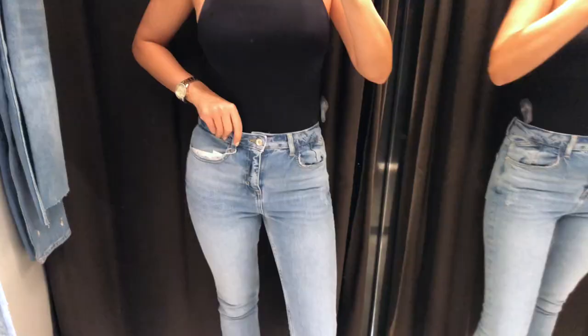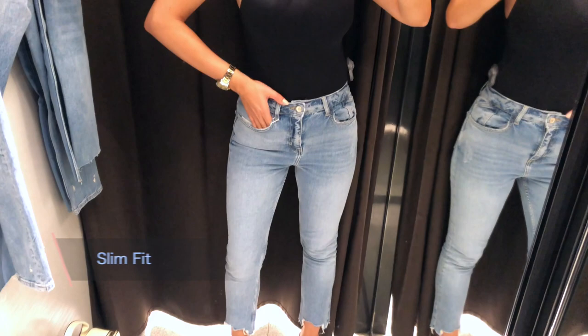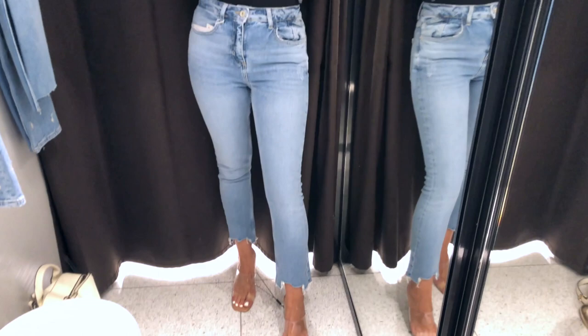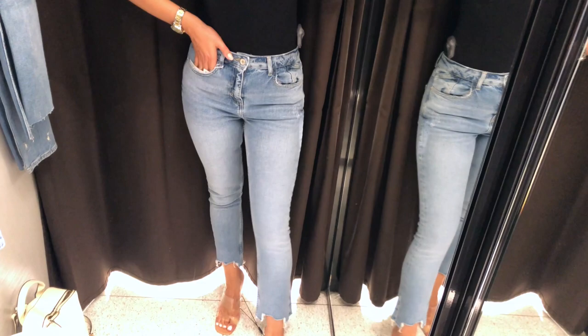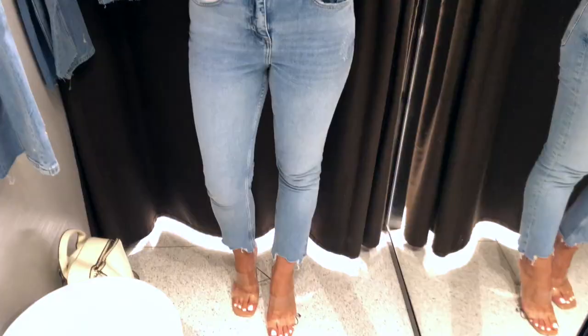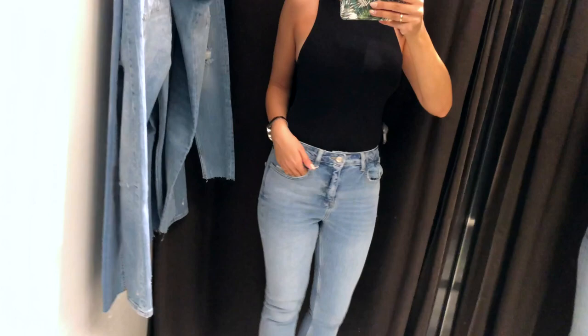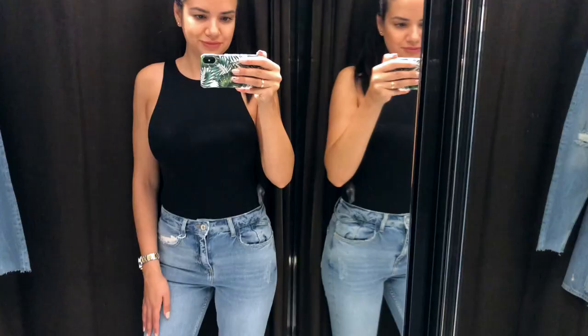First is the slim fit in size 36. I have always been a skinny jeans kind of girl, but I really want to try something new and this pair is a really cute variation. I loved the color and the light wash. I'm also wearing a black bodysuit from Zara and clear heels. It's a really comfortable pair in nice thick denim with a little bit of stretch and a very cool raw hem at the bottom. It would look absolutely amazing with heels but also with sneakers for a more casual everyday look.